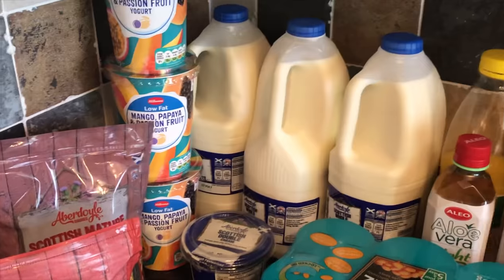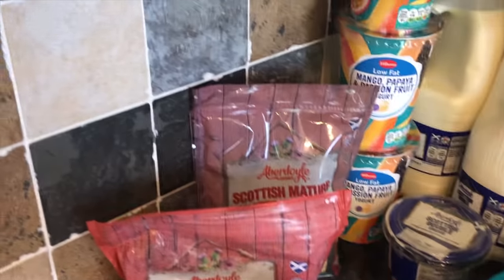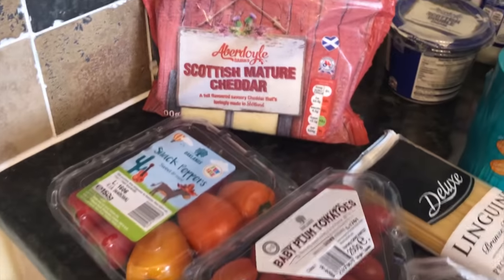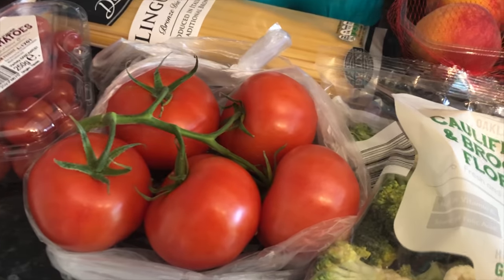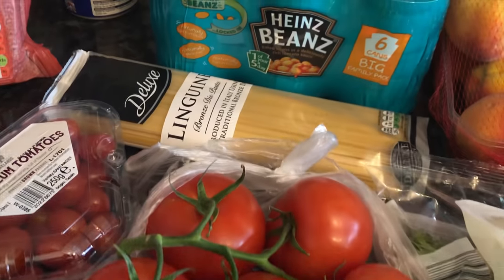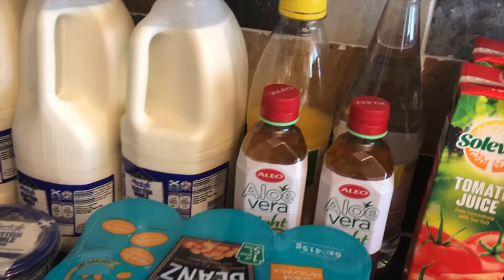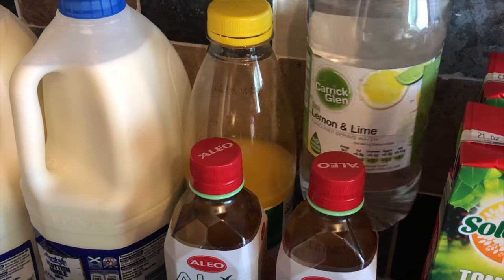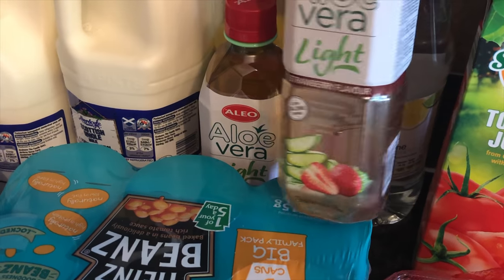So I've got some yogurts at the back and some milk, some grated cheese which is really good for sauces, and also a block of cheese which is good for toasties and sandwiches. Some sweet peppers, some baby tomatoes, some vine tomatoes — we love tomatoes. Also some linguine, some baked beans, some aloe vera juice which I love, some orange juice, and some lemon lime water.